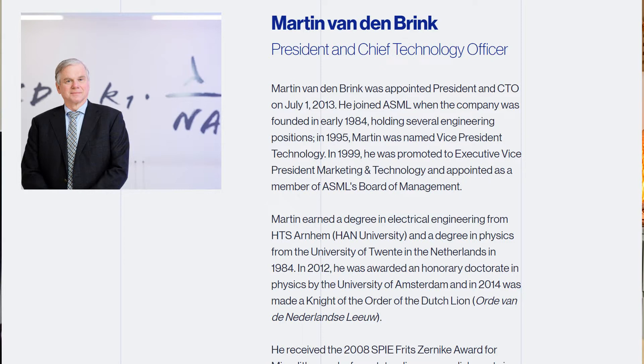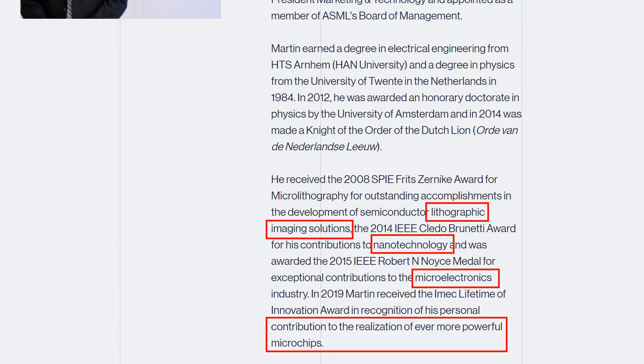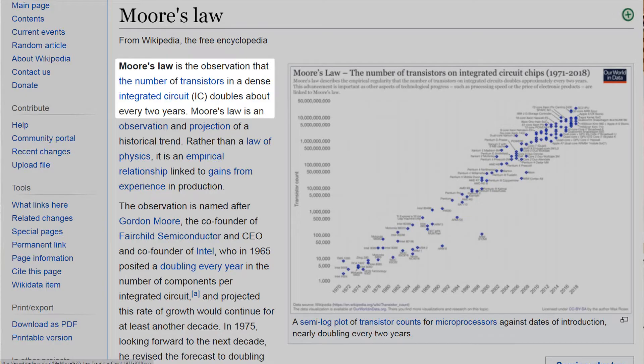ASML would not have achieved this milestone without great leadership and vision. Besides CEO Peter Wennick, I'd like to highlight Chief Technical Officer Martin Brink, who joined the company when it was founded in early 1984. He has served several engineering positions and knows the technology by heart. His passion is reflected in awards won for contributions to lithographic imaging solutions, nanotechnology, microelectronics, and the realization of ever more powerful microchips. This leadership took a calculated risk in pursuing EUV despite huge investments and uncertainty, pushing Moore's Law forward — the observation that transistor count in a dense integrated circuit doubles about every two years.